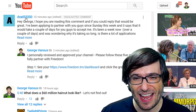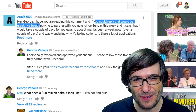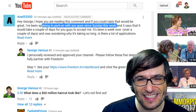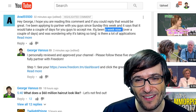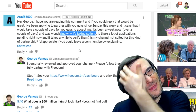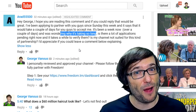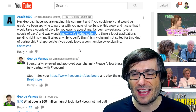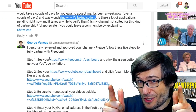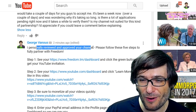Arad55500 said: I've been applying to partner with you guys since Sunday and it says it would take a couple of days — it's been a week now, and I was wondering why it's taking so long. This is a common problem people are experiencing. We have changed the way we invite channels — we have a strict approval process now, and that does take longer. After you've been personally reviewed, either by me or by one of our team, you need to follow five steps to fully partner with Freedom.